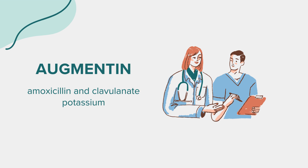Side Effects: Common side effects include nausea, vomiting, diarrhea, rash, itching, and vaginal itching or discharge. Serious side effects requiring immediate medical attention include allergic reactions, severe skin reactions, stomach pain, yellowed skin, little or no urination, and easy bruising or bleeding.